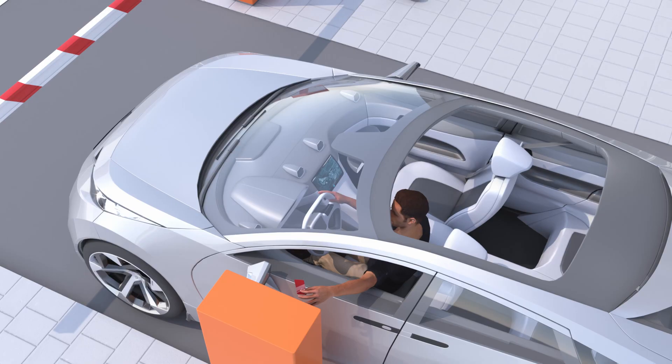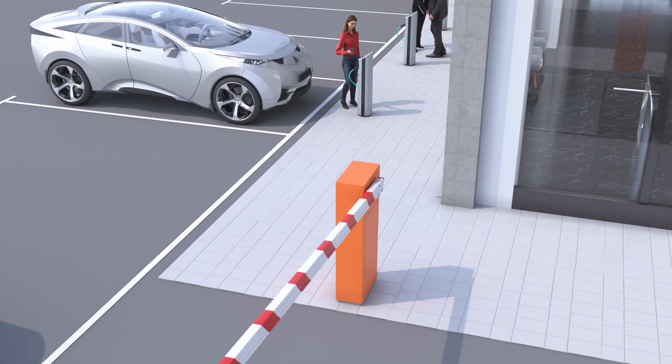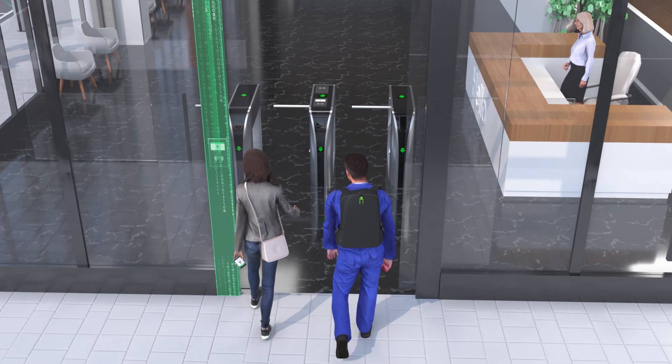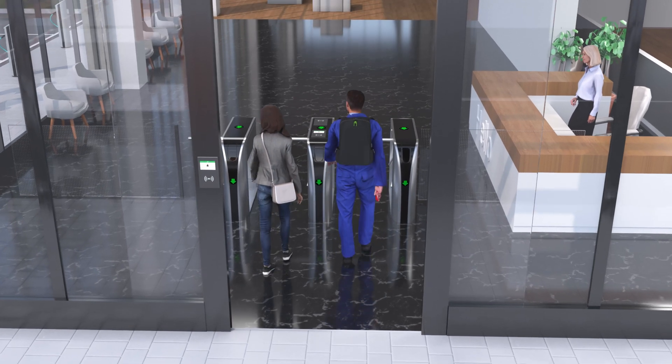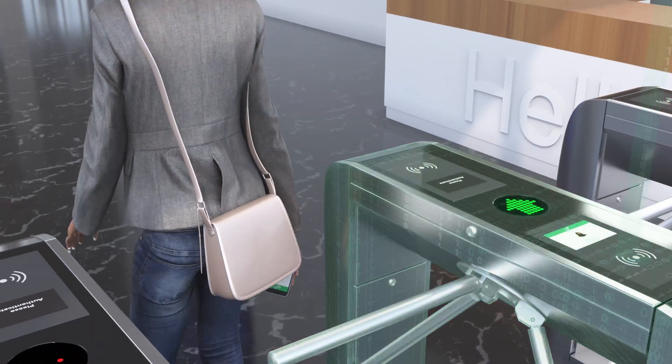From fleet management, to parking, to EV charging, to building entry — Elatec's authentication solution makes it easy to manage everyone's access levels and track who is coming and going.